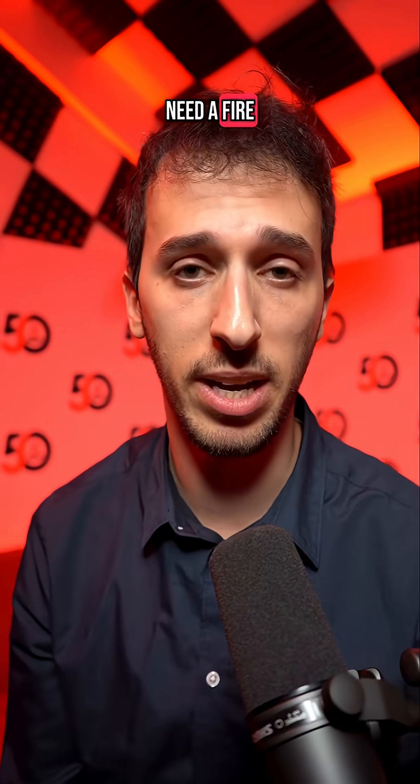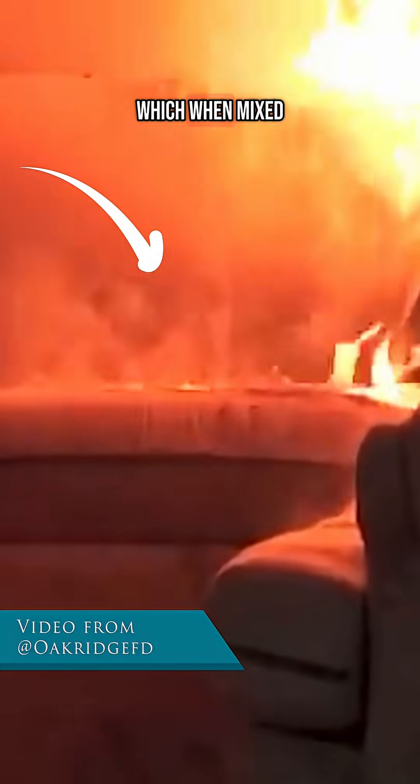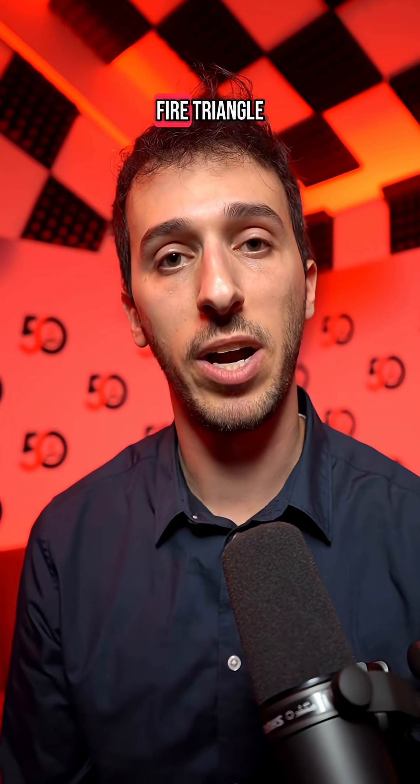So what are those stages? Well, first we need a fire. This step is called ignition. Heat will release flammable chemicals from fuel, which when mixed with the oxygen in the air ignites, causing a fire. These three make what we like to call the fire triangle.